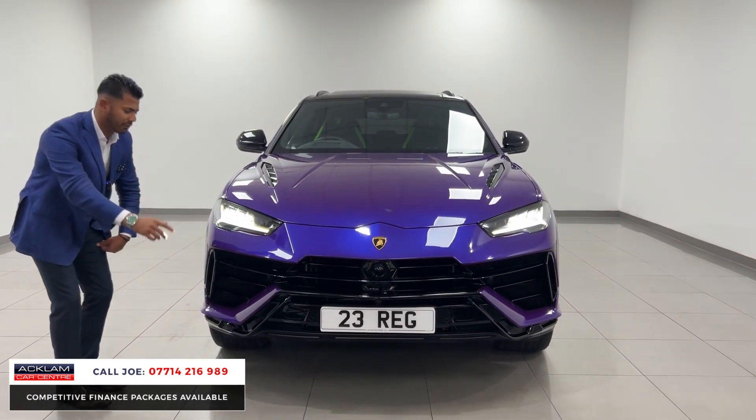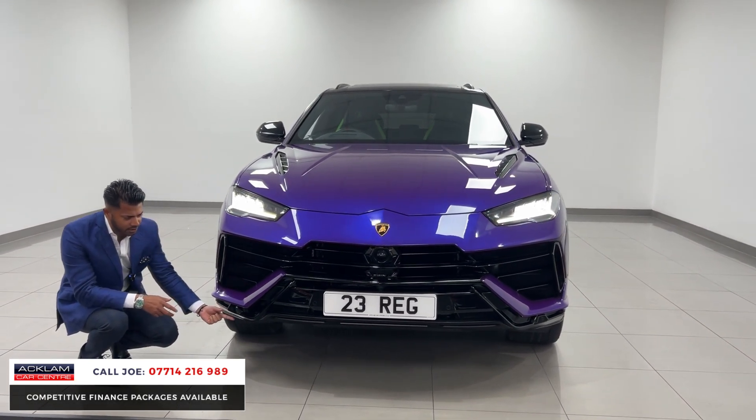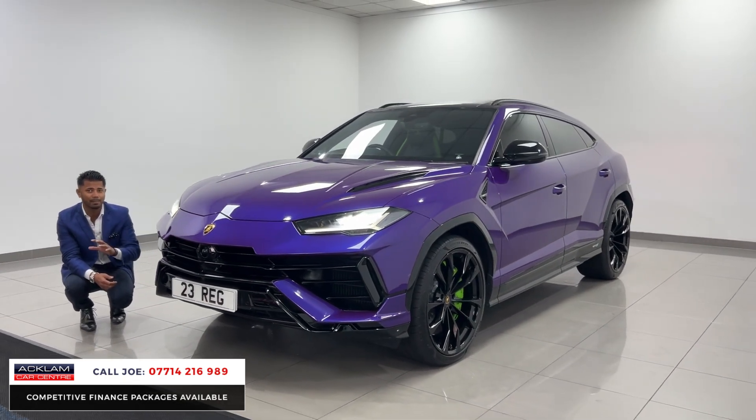You've then got the exclusive exterior style package, which costs nearly £3,000. That's all this here, finished in shiny black — also the bottom skirt and the diffuser, and then round the back. This car also has a full body PPF.